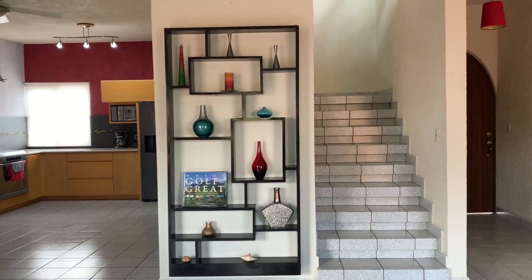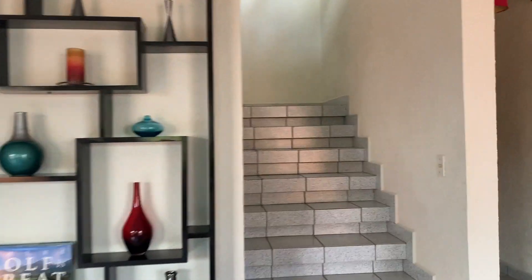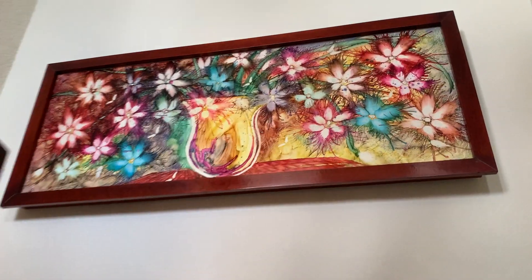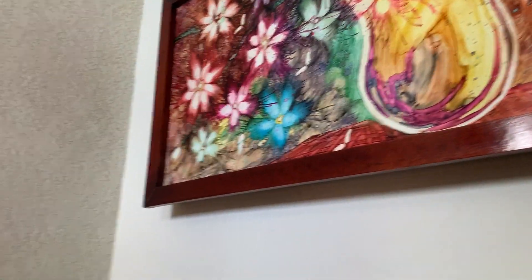We're going to go upstairs where we will find two more bedrooms, two more bathrooms, and a terrace with fabulous airflow.